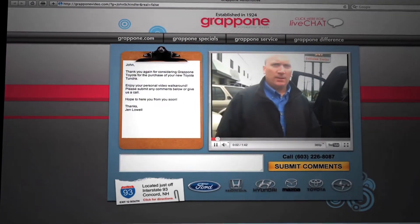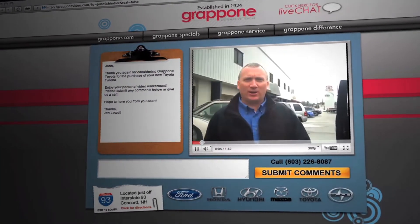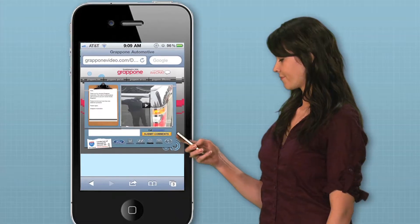LeadUp is a forward-thinking product that allows customers, or leads, to watch vehicle walkthrough videos from their computer, mobile phone, or tablet device.